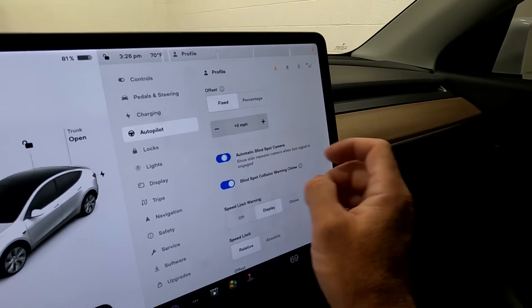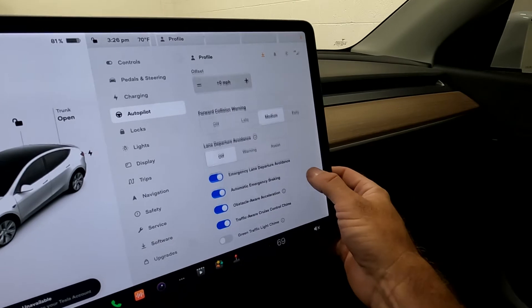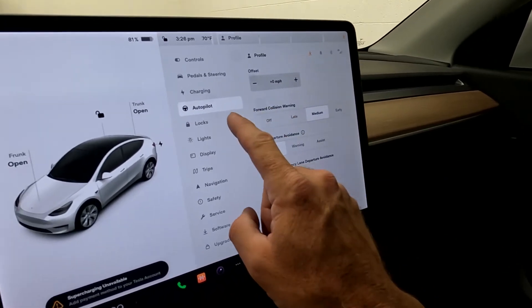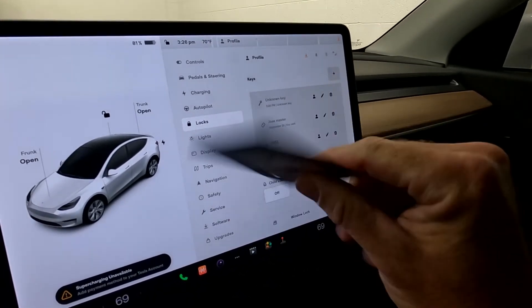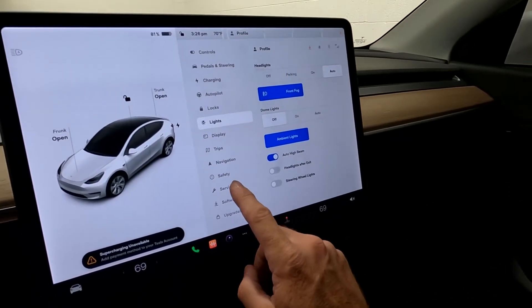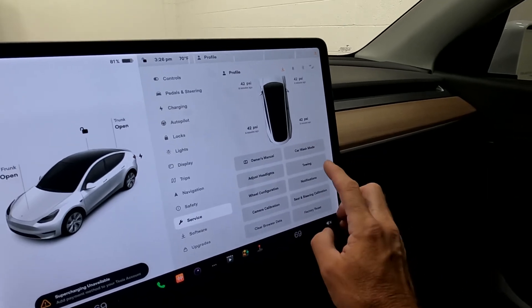It also has automatic blind spot camera and blind spot monitor chime. This is also where you'll find the green light traffic chime. Under locks, this is where you program your keys — and there's your key right there.